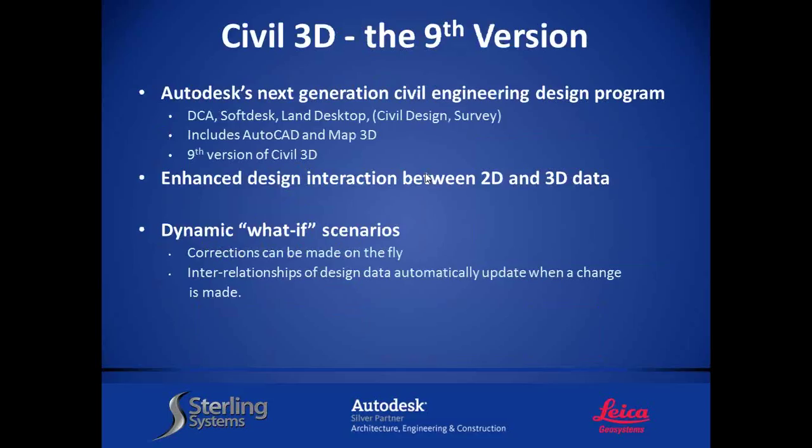I'd like to turn this over to Chad Studer. He's going to talk about Civil 3D — the ninth version of the Land Desktop software. With that, I'll turn it over to Chad Studer. Thank you for coming.